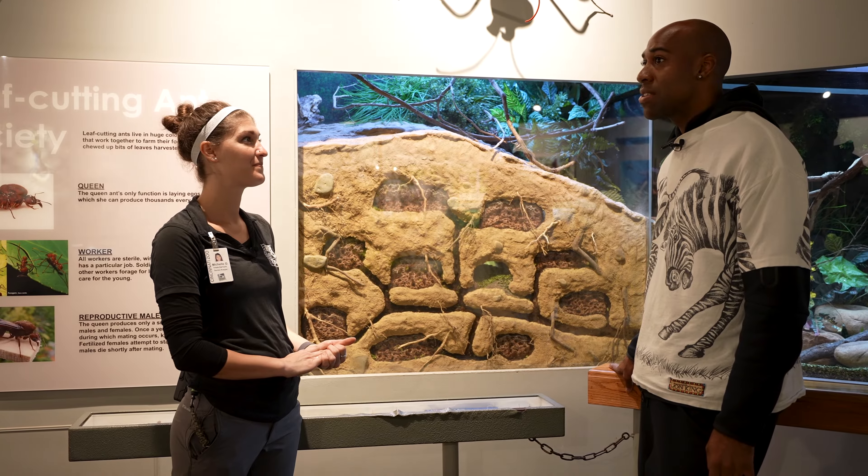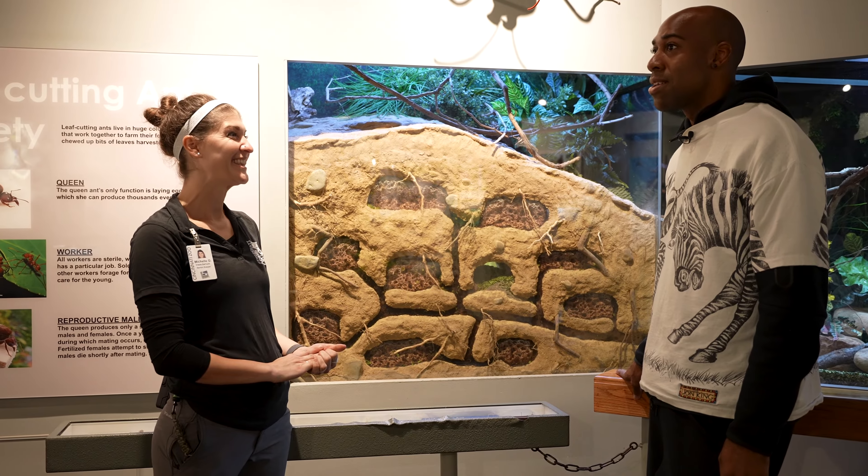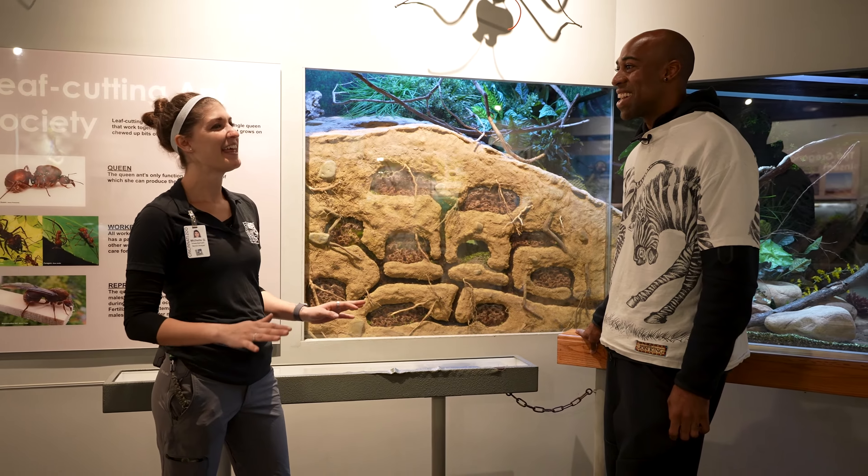I like insects. But I feel like I would accidentally unalive them. Unalive? Yeah, unaccident.